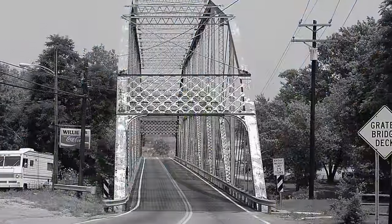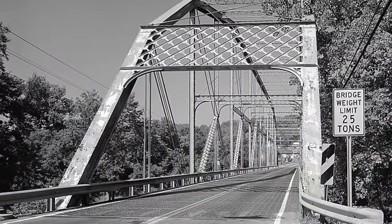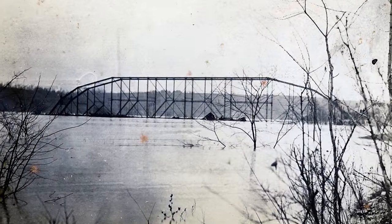That bridge ended up being torn down in 1894. In 1894, they built a steel structure which was, at the time, the largest single-span Camelback Bridge without a center support. It was 393 feet long, and it was built by the Cleveland Bridge Company in Cleveland, Ohio. In 1913, during the Great Flood, only two bridges on the Miami River survived — the Miamitown Bridge and the Ross Bridge. Ironically, they were both built by the Cleveland Bridge Company.